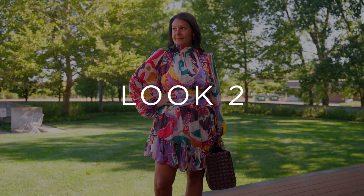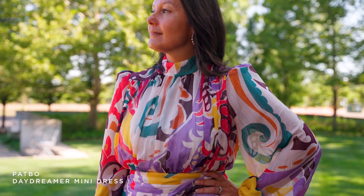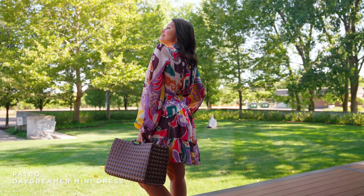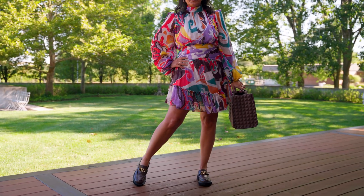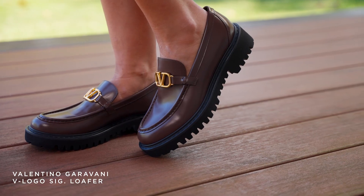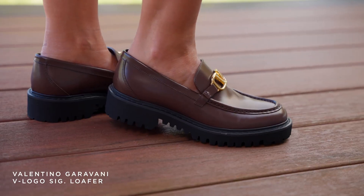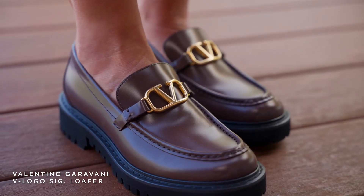For our second outfit, we have Missy in this gorgeous dress — the same pattern, which is very happy, but in the dress form. We love this on her. We paired it back to the hottest thing going this fall season, and that's loafers. If you don't have a pair of new loafers, please get one. We have several different styles, but we paired it back to this chocolate brown Valentino loafer. And Missy said it is so comfortable.